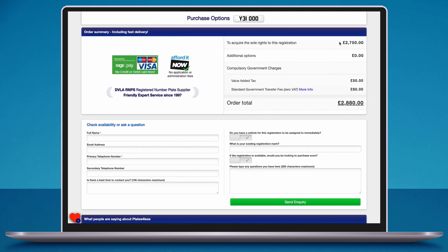The order summary will then give you a price breakdown of the registration. In some cases the seller has not advised us of whether or not they are VAT registered, but the website will advise you of this here.